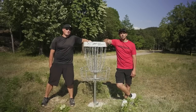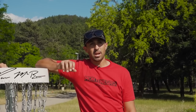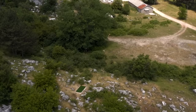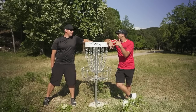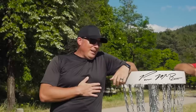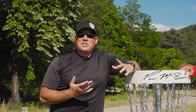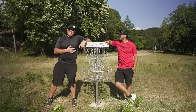Hello everyone. Welcome back to another Jomez Pro practice round. We are here in Nixic, Montenegro at the first ever disc golf course in Montenegro, and we are here with the 2009 world champion Avery Jenkins. Avery, where are we playing today?